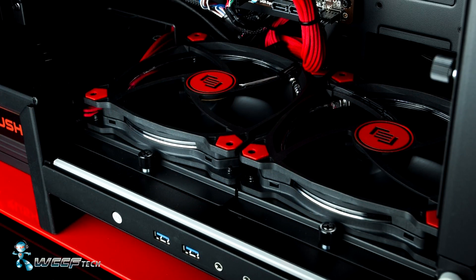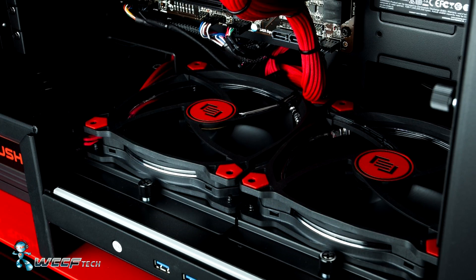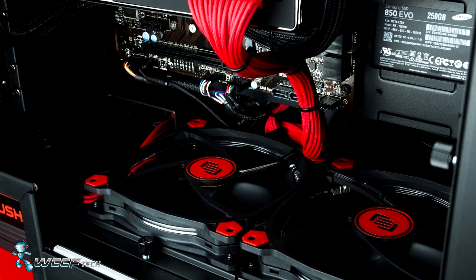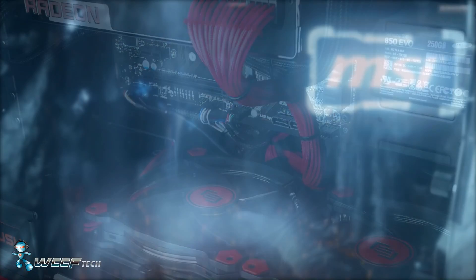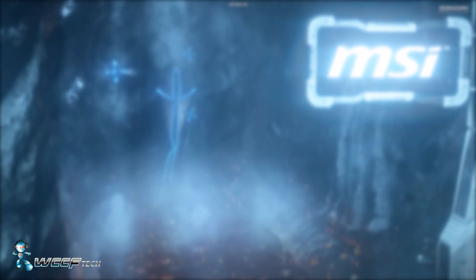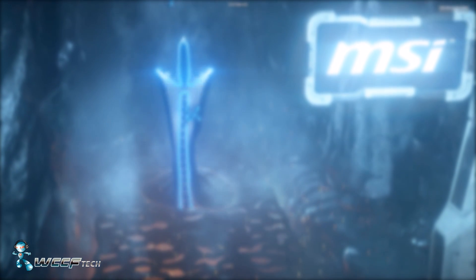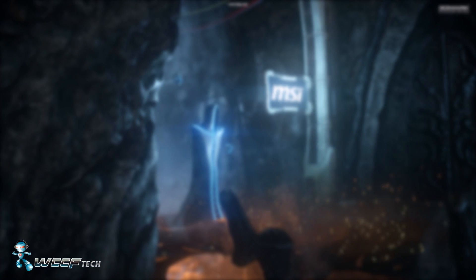While we do not have any gaming results in front of us, we do have the provided results from 3DMark from AMD. AMD is using a test system comprised of an Intel Core i7-5960X, 16GB of DDR4, Windows 10, and AMD's driver 15.301.